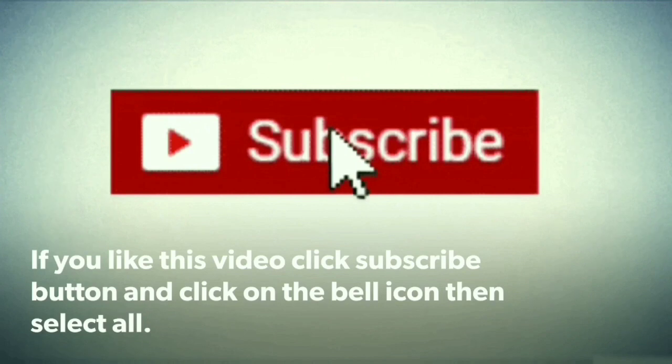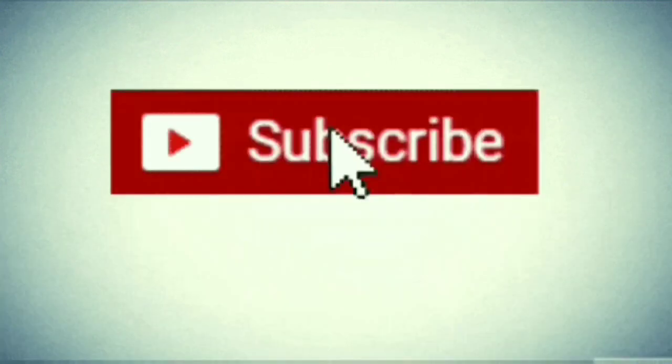If you wish to get more videos like this, please subscribe to the channel and tap the bell icon.